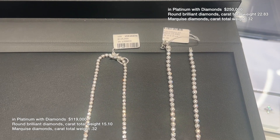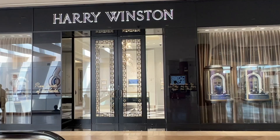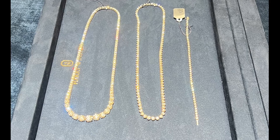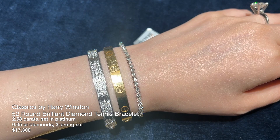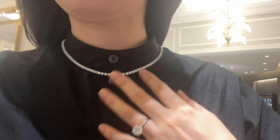I have some time, so let's check out Harry Winston. I have no appointment and will do a walk-in. Only these were available when I told the SA that I was interested in a tennis bracelet. The diamonds are so small to my liking, but it is so sparkly compared to the ones I just saw from Tiffany & Co.